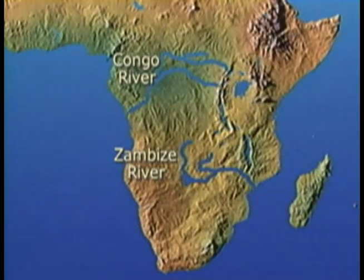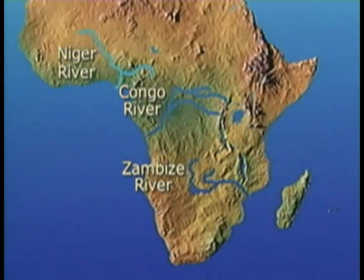Africa's other major rivers are the Congo and Zambezi, which are also sourced in the Rift Valley, and West Africa's Niger River.